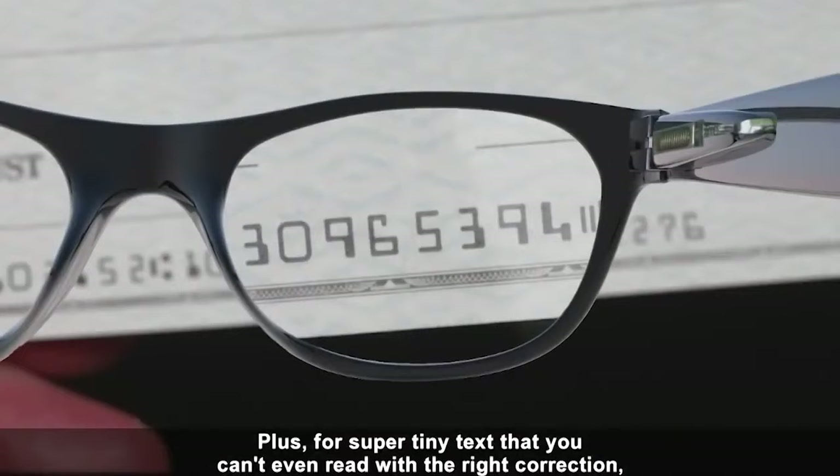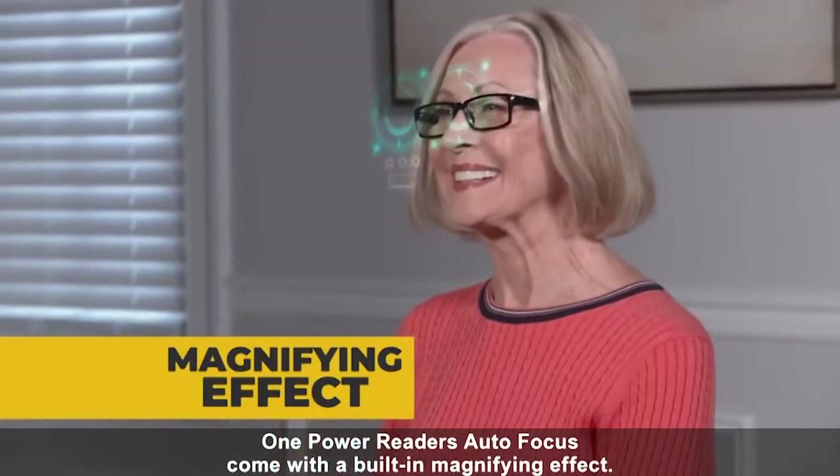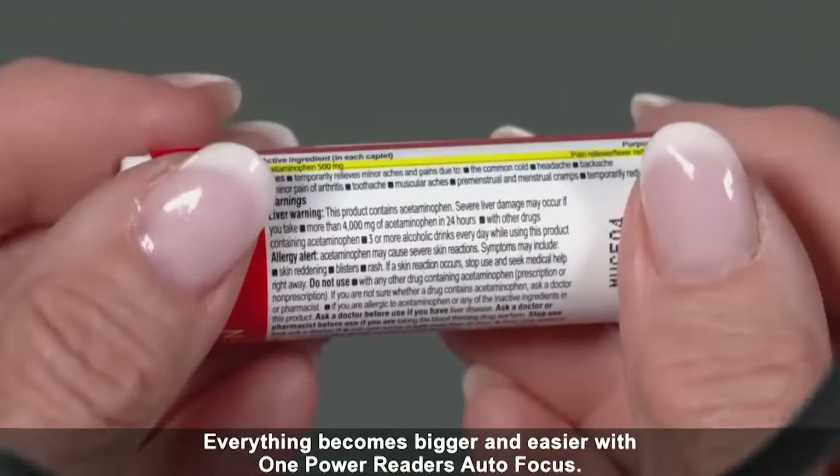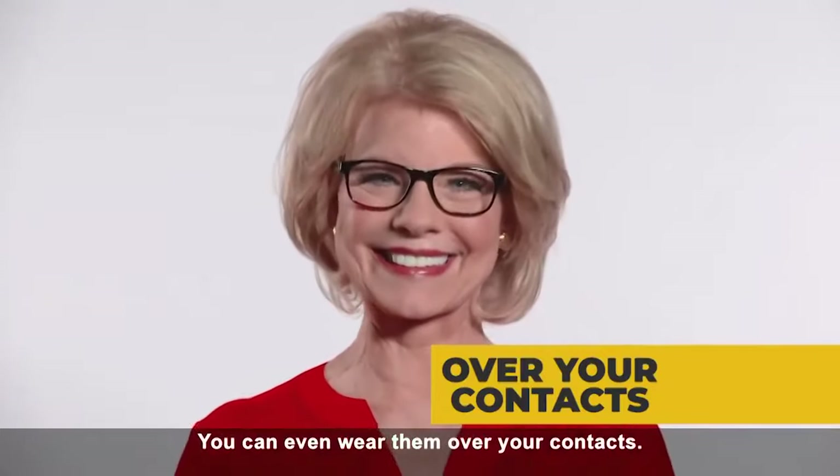Plus, for super tiny text that you can't even read with the right correction, One Power Reader's Autofocus come with a built-in magnifying effect. Everything becomes bigger and easier with One Power Reader's Autofocus. You can even wear them over your contacts.